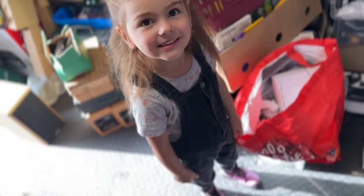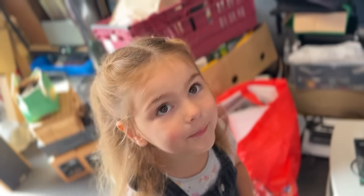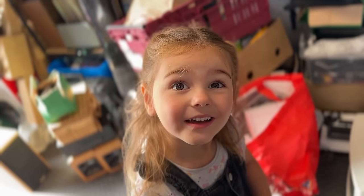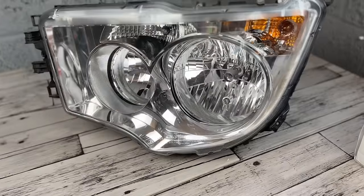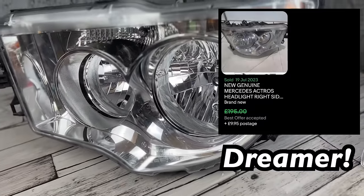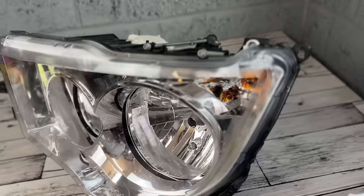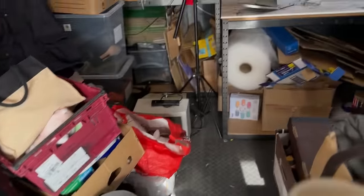Quick interruption from one of the kids — very cute. As I was saying, this headlight is for a Mercedes-Benz lorry, so I'm hoping to get some good money for it. I'm expecting probably £200 to £400 in pre-owned condition, but I need to do some proper research — those prices are only from a quick search. I'll keep you posted.